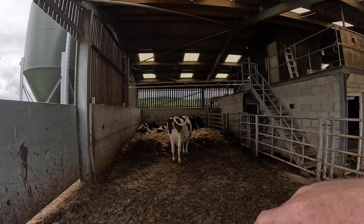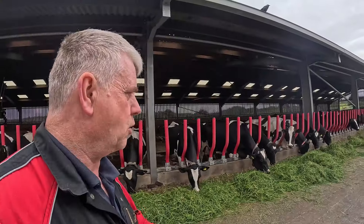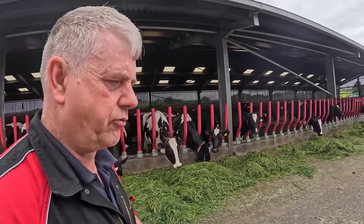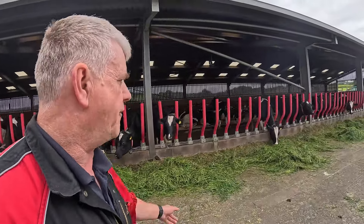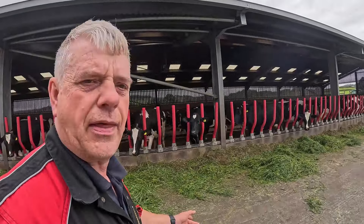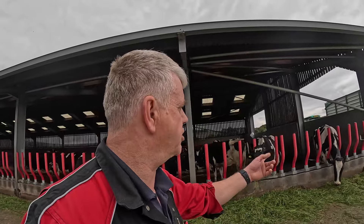When heifers are due to calve, we put them in this back pen and calve them down here, getting them used to going into the robot. We fetch two loads of grass every day for these cows — one first thing in the morning, usually about half past six, and then another load usually around about tea time, late afternoon. That'll last them right through till morning. So we'll zoom off with the zero grazer and go fetch them a load of grass.